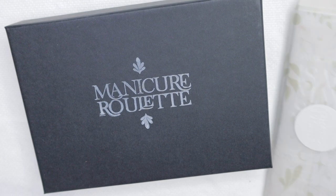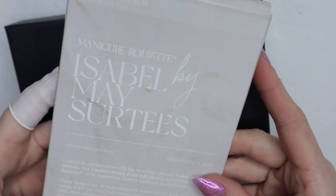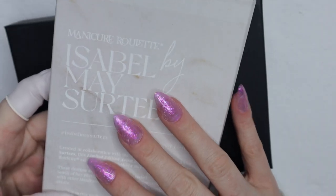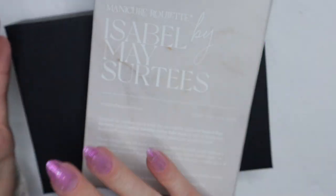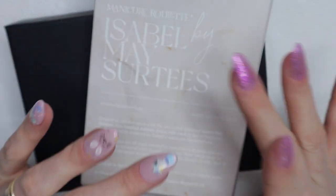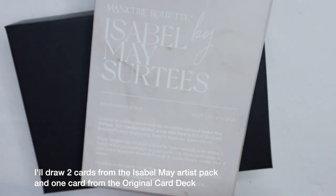It's time to do the March collab and I have the Isabelle May Dr. Prince and Co. Manicure Roulette expansion pack. I've seen the cards in here and they're really beautiful — they're not super flashy — so I felt like maybe I could do two accent nails based on a theme that I pick from here, and also make this the March collab.